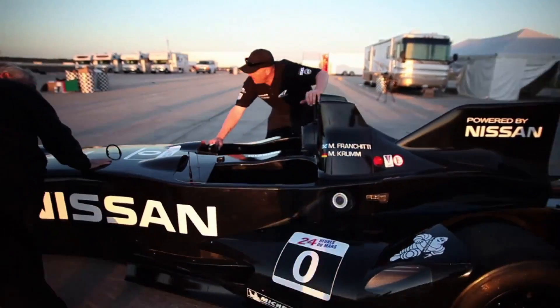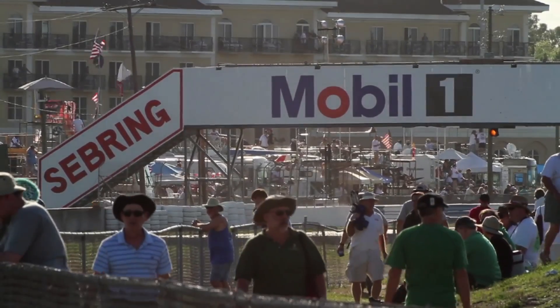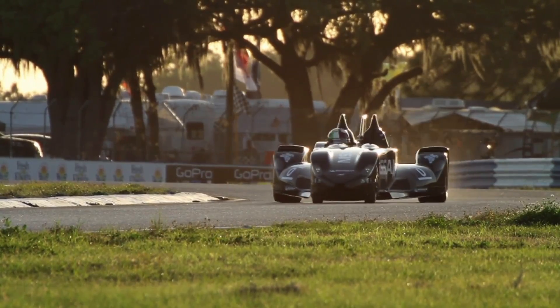At its first public testing at Sebring in Florida this week, the car demonstrated why Nissan believes this radical design may be the future of racing.